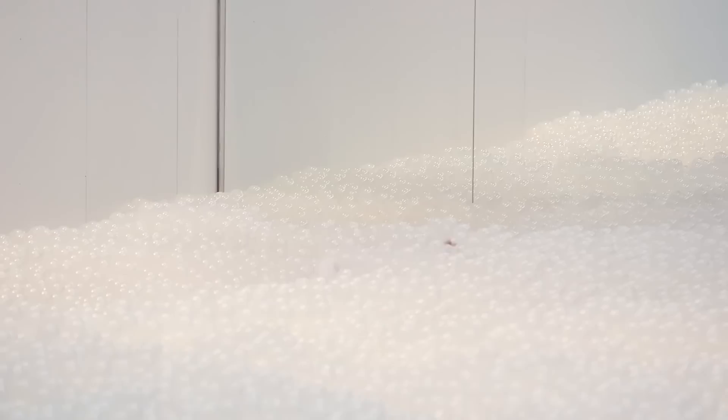The beach isn't just this enormous ball pit. It's also designed to replicate the entire experience of going to the beach, from sitting in a lounge chair and staring at the horizon to getting a snack on the boardwalk.